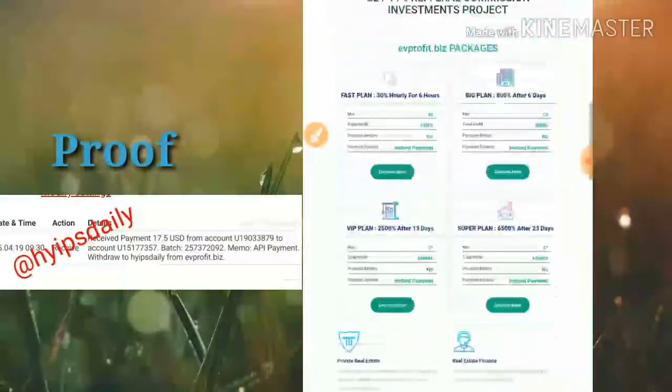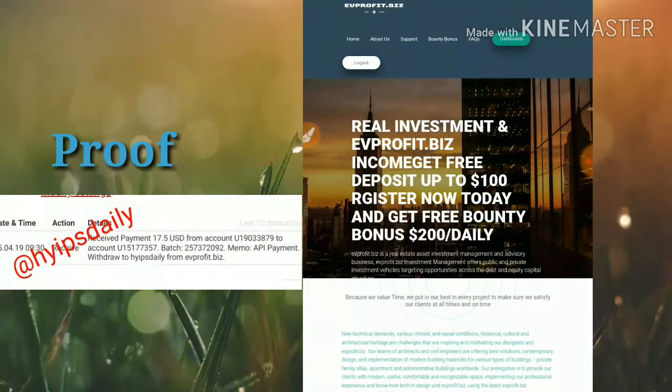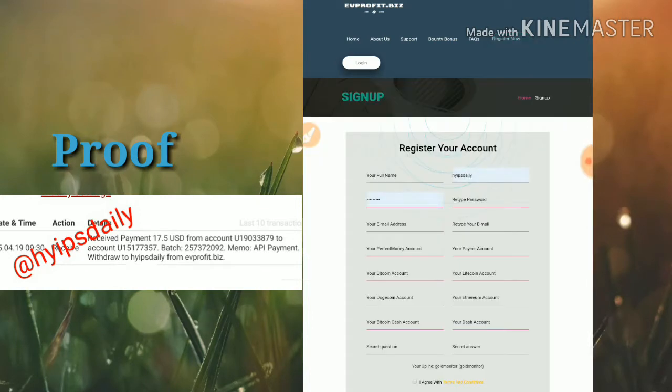You can see the latest withdrawal of $17.50 from the username. The site is currently paying. If you are interested, you can join through the link given below. Now let me show how to get started with this site — just click the sign up button, then click the register now button, which will take you to the sign up form.